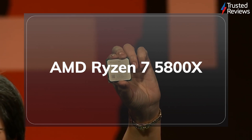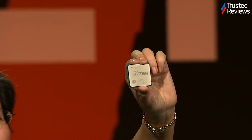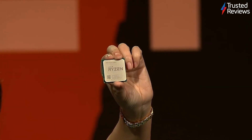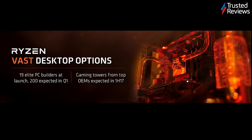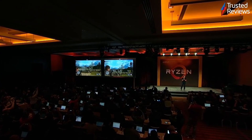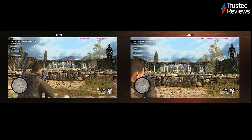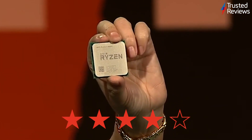The AMD Ryzen 7 5800X. The Ryzen 7 5800X is the latest CPU from tech powerhouse AMD and a direct rival to Intel's new Rocket Lake chips. During testing, we found it's a great all-around desktop processor that offers competitive performance for both content creation and gaming. It scored four out of five.